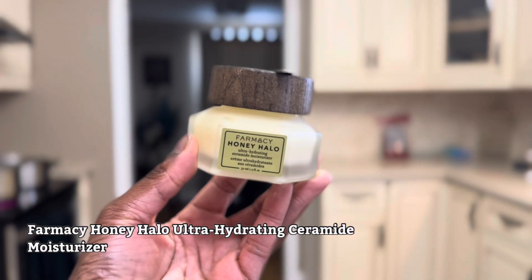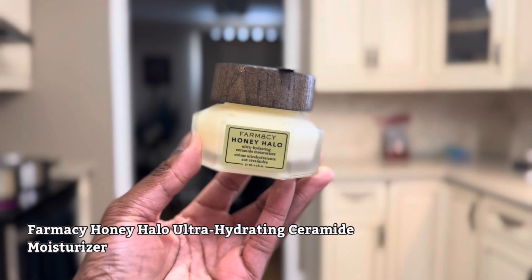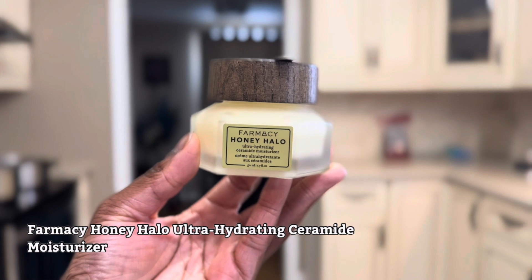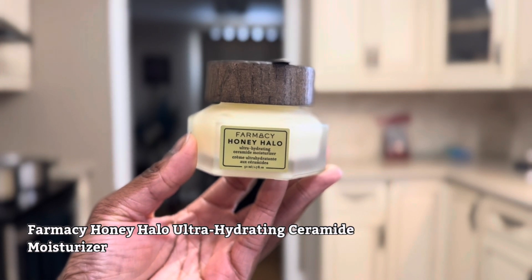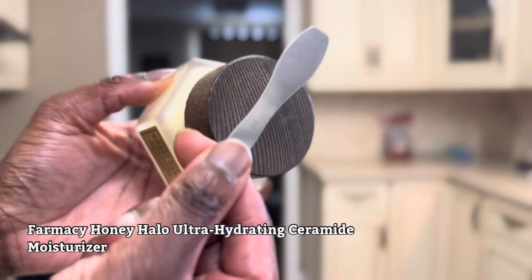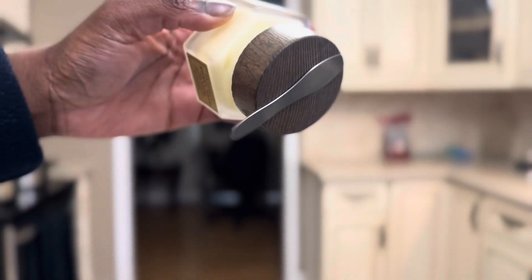This is the Farmacy Honey Halo Ultra Hydrating Ceramide Moisturizer. This is an intensive moisturizer and one of my favorites — I already talked about it in my Sephora recommendations video. I've bought this so many times and I continue to buy it because it's so good for combating dryness.